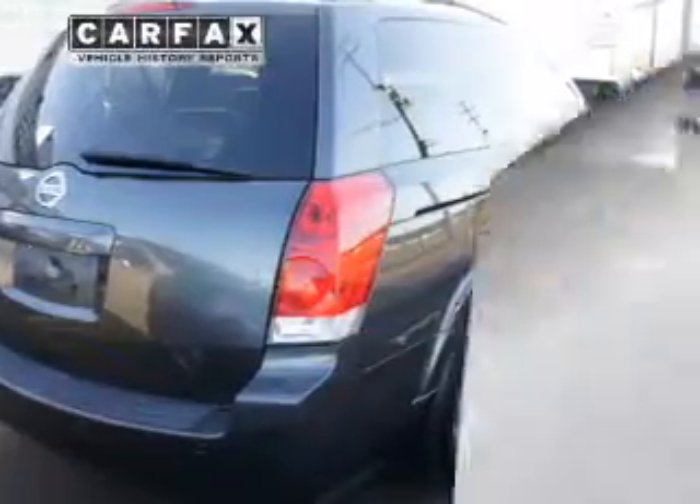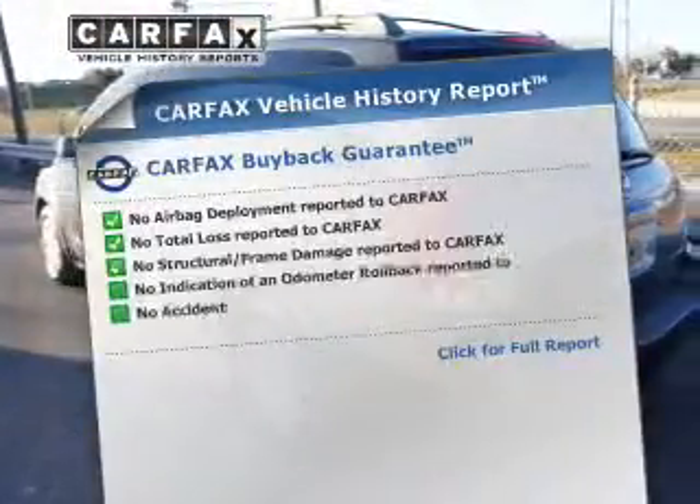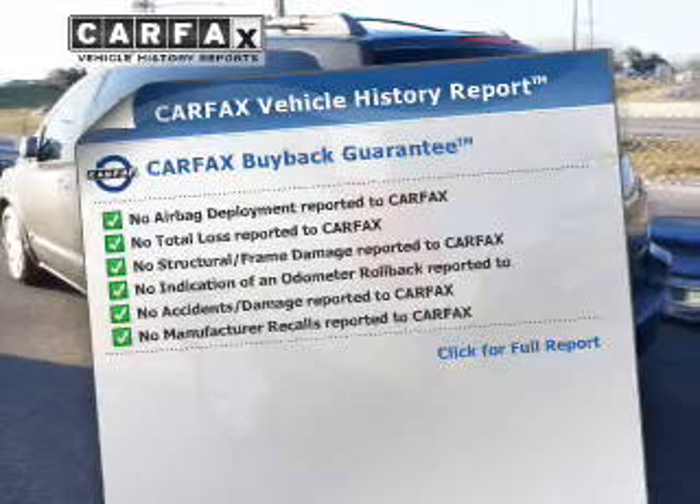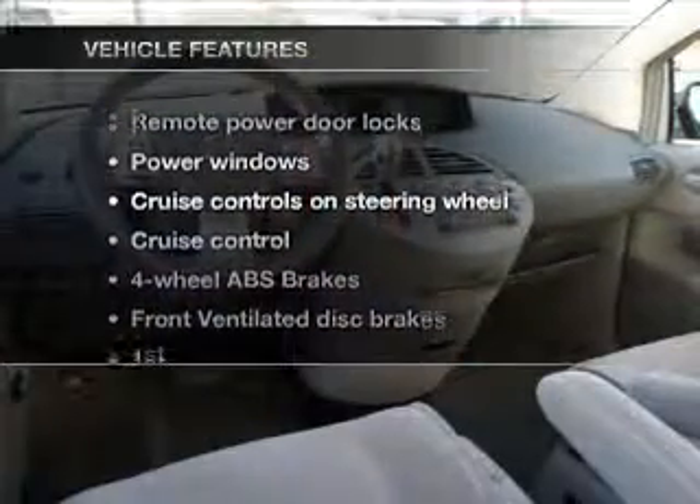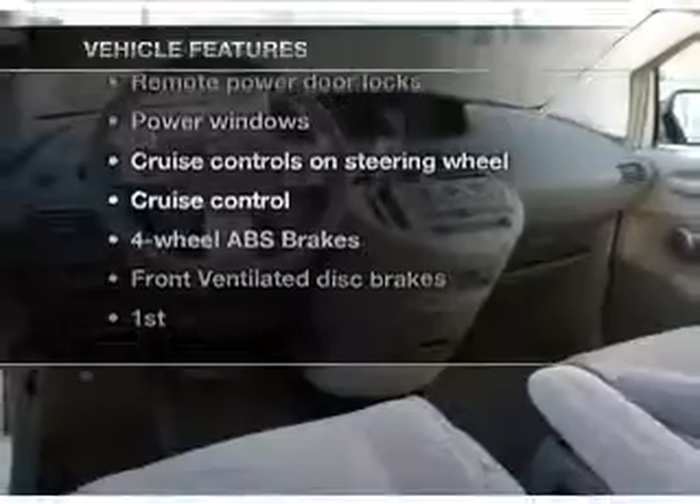Know the history on this ride and greatly reduce your buying risk with the included Carfax vehicle history report. With these notable features, you won't want to miss out on the opportunity to own this amazing ride.